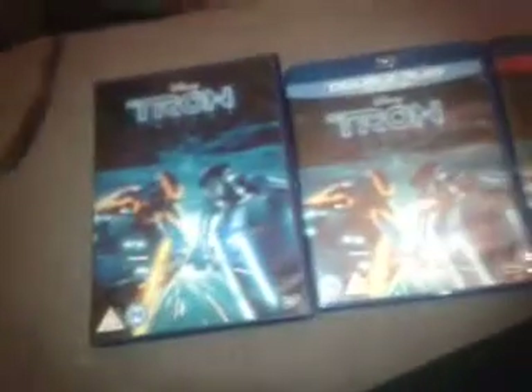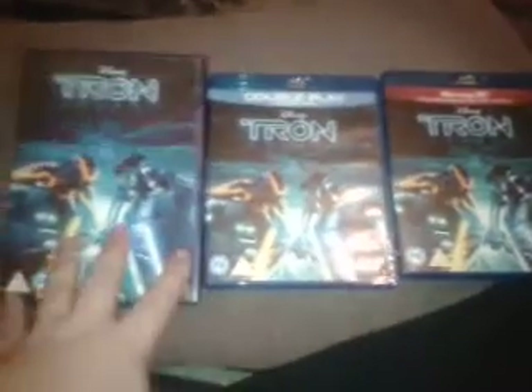It's an absolutely great film from the original with Jeff Bridges, and then they completely rebooted it with this film. Tron Legacy is a great film. It's all about the 3D Blu-ray and Blu-ray because that's the whole point of this review.